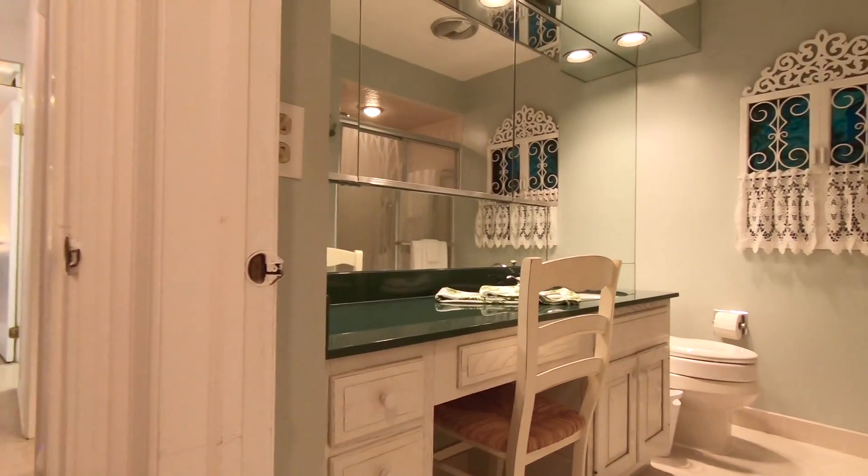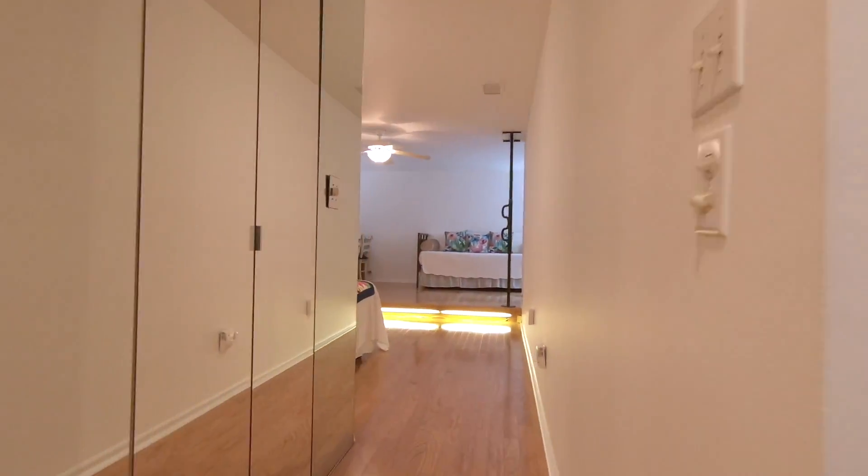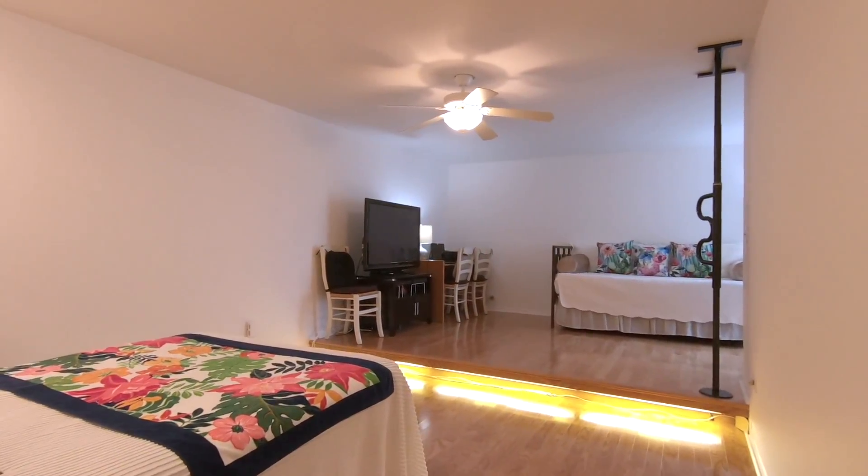The master suite includes a full bathroom, a walk-in closet, and has a separate sitting area that can be used as an office.